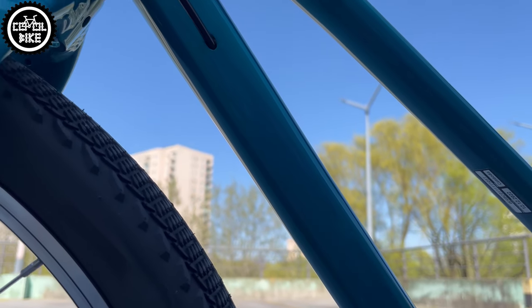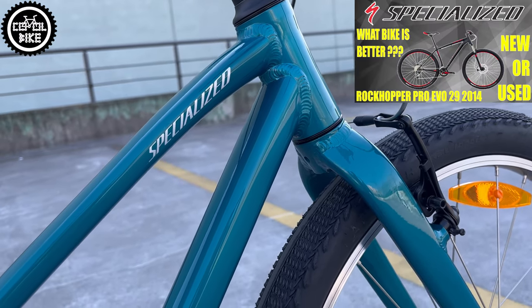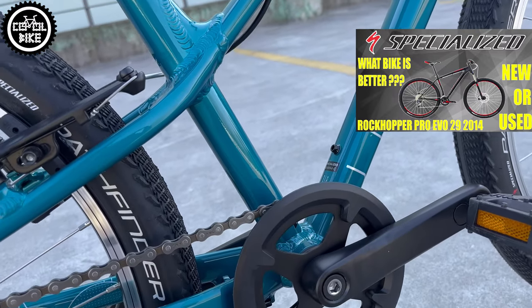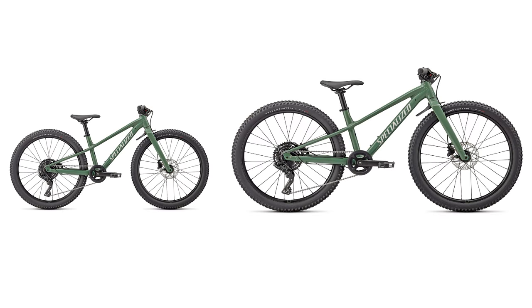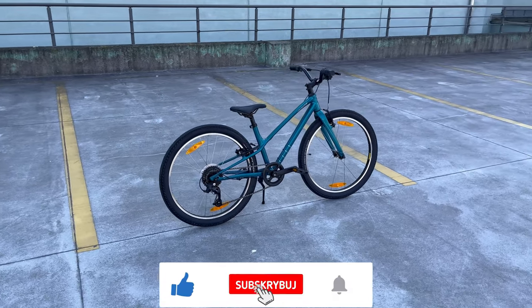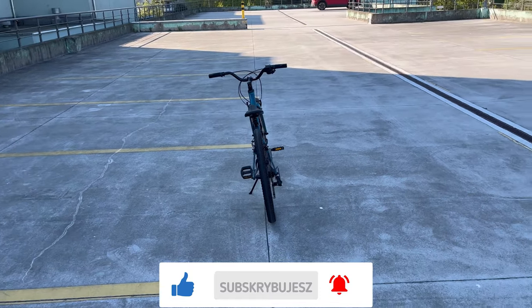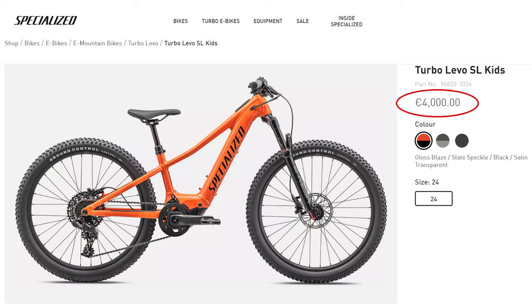In my opinion, at a price level below 500 euros, the Jet is a great choice. If your child has aspirations for more off-road riding, there's also a more hardcore Riprock bike — which I regret is not available in an adult version because it looks great. For those unfamiliar with regular Specialized prices, just note there's also a slightly more expensive e-bike for children at 4000 euros.